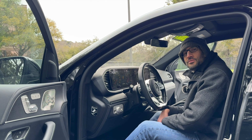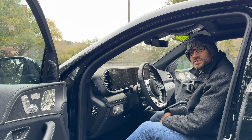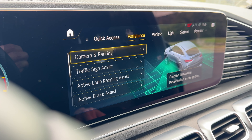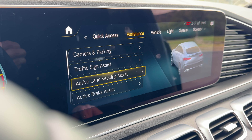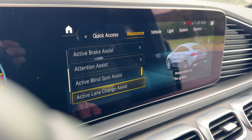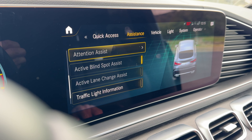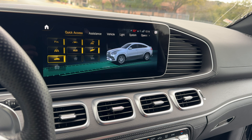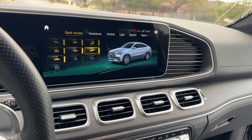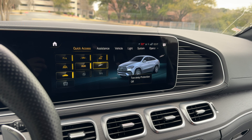Besides all the cool stuff to play with, you actually do have some real driver assistance technology in this car too. You have all your cameras and parking sensors, traffic sign assist, lane keeping, brake assist, attention assist, blind spot — all of the basics. I like the visual of the car on screen as you switch through different menus and how it spins around. I also like that on the tow-away protection setting the hazards come on.